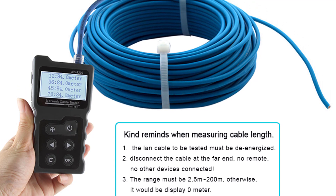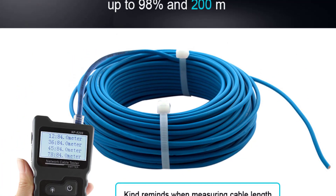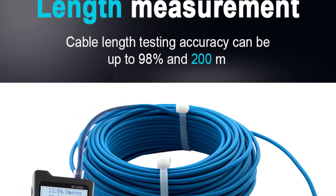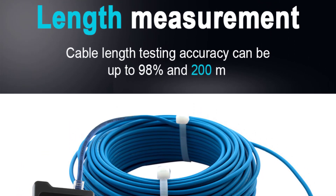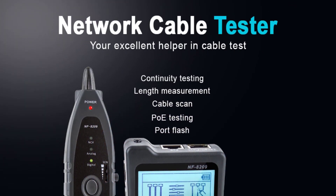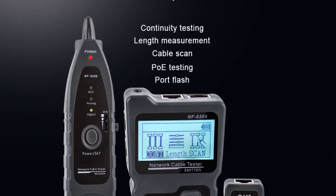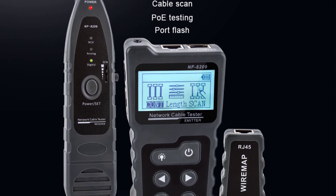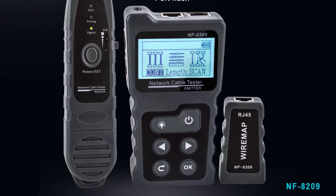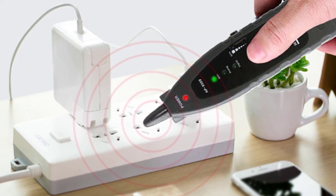One of the standout features of the NF8209 is its versatility. It supports multiple functions, including NF488 Tester, RJ45 Network Cable Tester, RJ45 Tester, LAN Tester, and Cable Tracker. This wide range of capabilities means that you can rely on a single device for all your cable testing needs, saving both time and money. Whether you're a professional network technician or a DIY enthusiast, this tester offers all the essential tools to ensure the integrity and functionality of your cables.